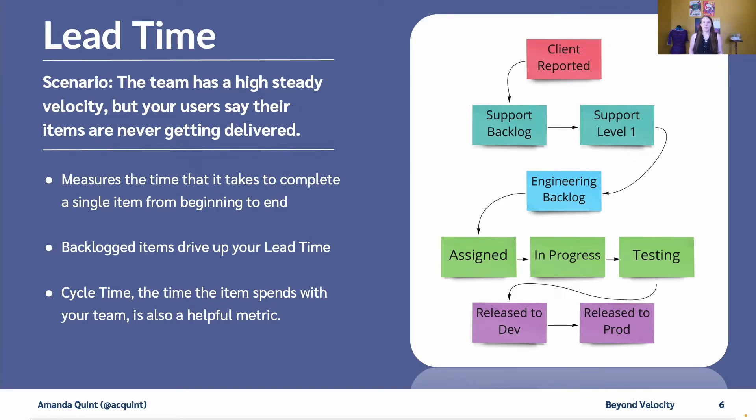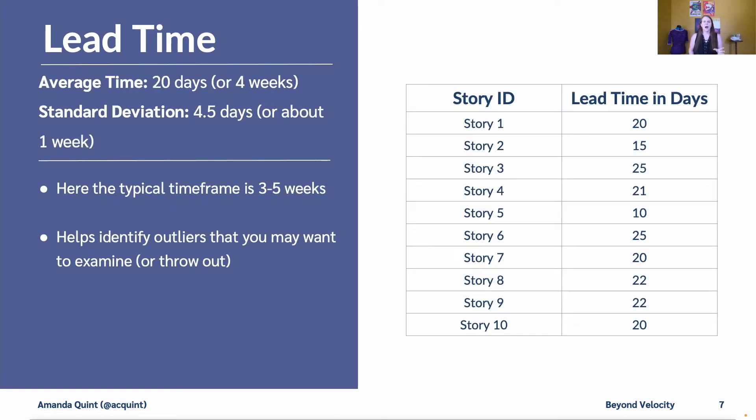Another useful metric is cycle time, which is the time an item spends with your team out of the overall lead time. In this example, this would be after it leaves the engineering backlog and on from there. Here's an example of 10 stories and their lead time in days. We took two numbers: the average time, which was 20 days or four weeks, and the standard deviation, which was four and a half days — we'll call that a week. So we know it takes this team roughly three to five weeks to complete a story from beginning to end.